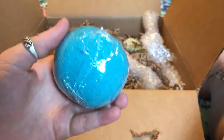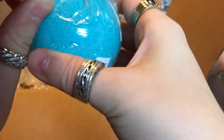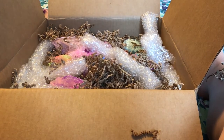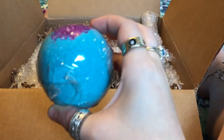Now the humidity has been horrible so some of these are a little bit crumbly. I can definitely smell the candy cane and the citrus. That smells really good.